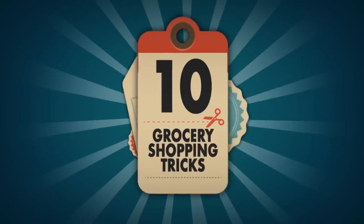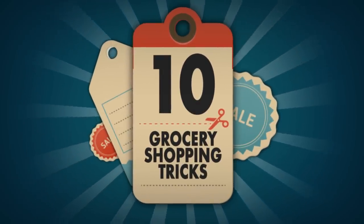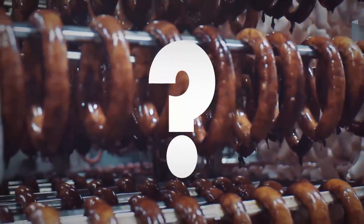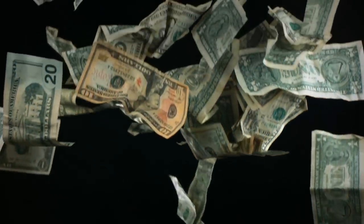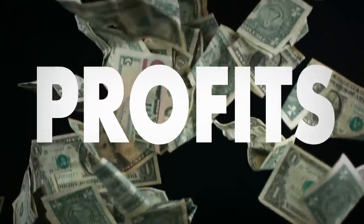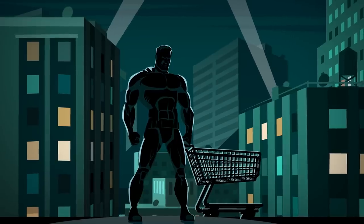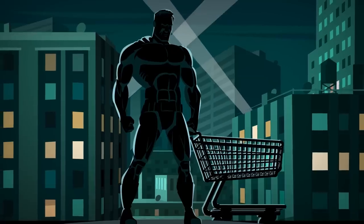Want to get the best for your money? Here are 10 grocery shopping tricks you must know to get quality products. All we want is safe, fresh, good quality food from the grocery store. But a lot of food manufacturers and retailers out there care more about profits and will do anything to cut costs, even if it means risking your well-being. That's why we're here to let you, the consumer, know what to look for.